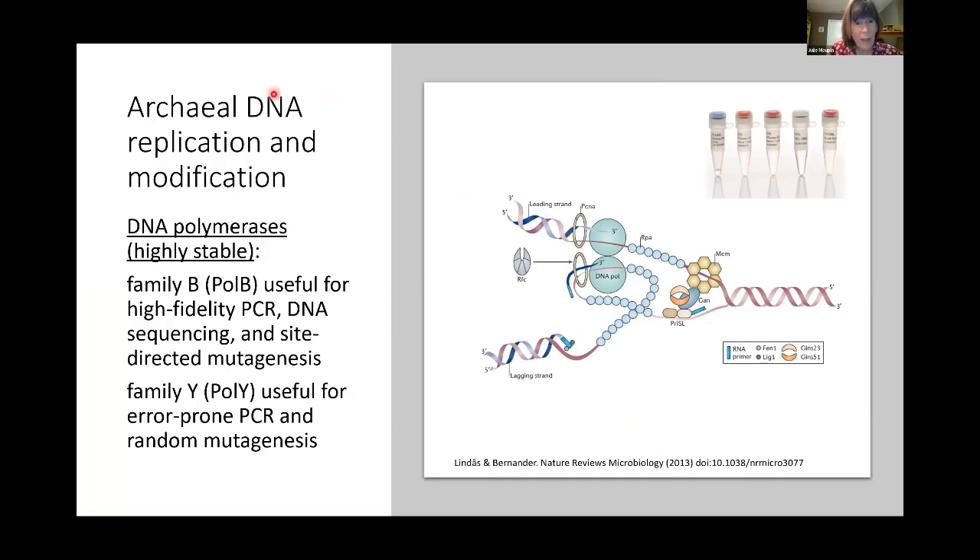As has gotten a lot of press with polymerase chain reaction, archaeal DNA polymerases are very useful. Halophilic archaeal DNA polymerases are being examined for high-fidelity PCR as well as error-prone PCR. These extremophilic properties of DNA replication and modification machinery enzymes of archaea are very useful for biotechnology.